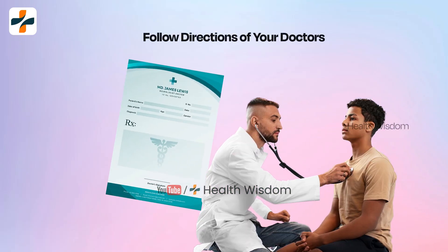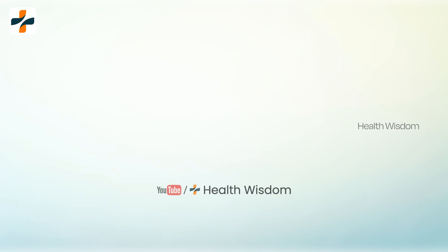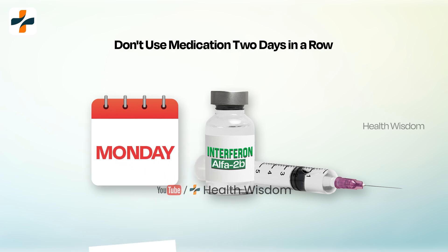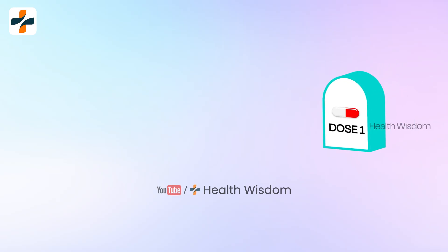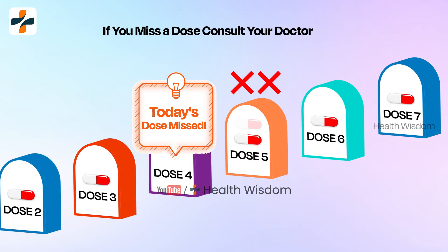If you miss a dose of interferon alpha 2b injection, inject your next dose as soon as you remember or are able to give it. Do not use the medication two days in a row, and do not inject a double dose to make up for a missed dose. If you miss a dose, consult your doctor and ask what to do.